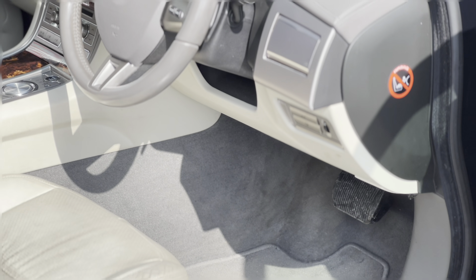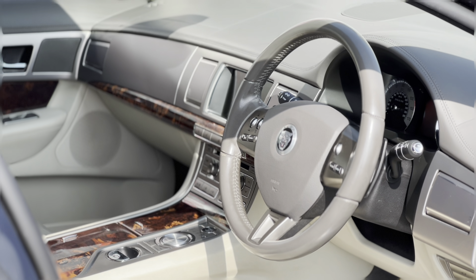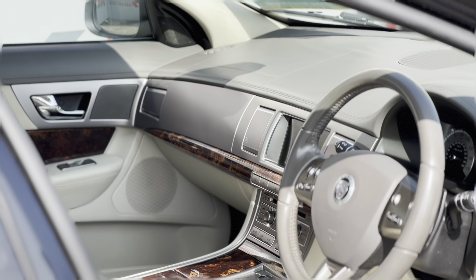Moving on to the interior, as you'd expect from Jaguar, you are greeted with a myriad of wood, plush leather and aluminium alloy. There's plenty of room in the cabin to make sure that every passenger is travelling in comfort, and the high quality craftsmanship of the interior really does justify its original selling price.